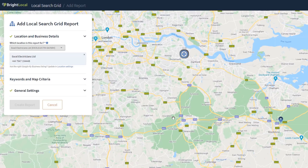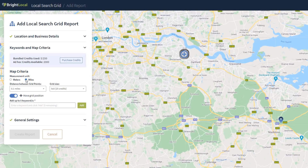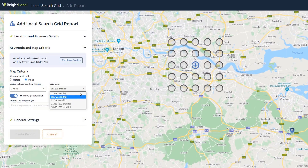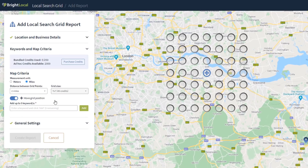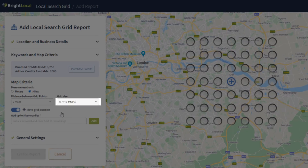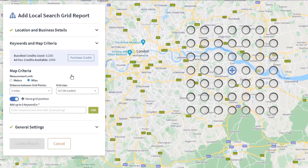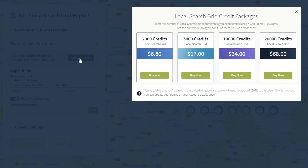Once your business details have been added and the grid placed, you can set the map criteria and add the keywords you want to track. Setting the distance between grid points can be done in miles or kilometers. You can set your grid results as broad as 3x3 data points or as detailed as 15x15 data points. Note that despite the 14-day free trial, you'll need to pay credits to use the Local Search Grid — for example, a 7x7 grid with a 2-mile distance for one keyword costs 49 credits. Credits are very inexpensive; you can buy 2,000 credits for just under $7, which lets you run multiple reports for several keywords.